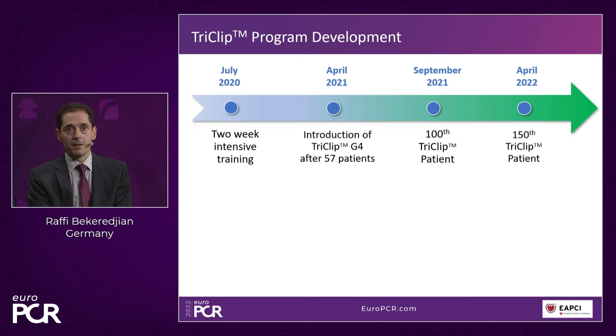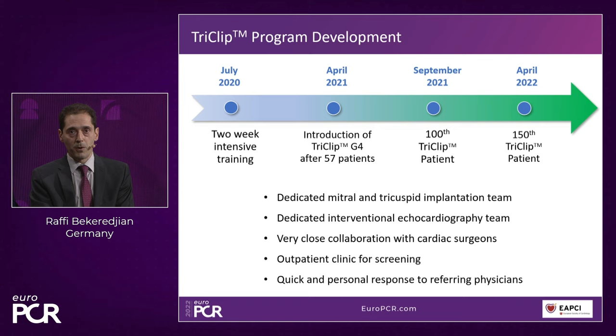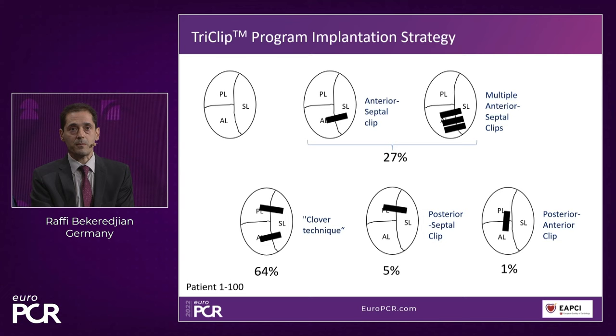Key elements of a successful program: a dedicated mitral and tricuspid implantation team, dedicated interventional echocardiography team, close collaboration with cardiac surgery, an outpatient screening clinic, and quick personal response to referring physicians — critical since this is still a relatively new treatment option. Device time decreased progressively across the first 100 patients. Clover technique was preferred: about 64% received the clover and about one-third received mainly anterior-septal clipping.